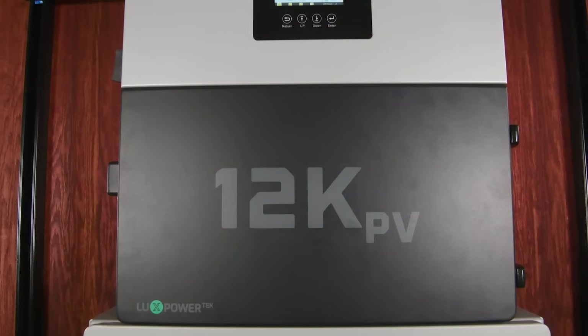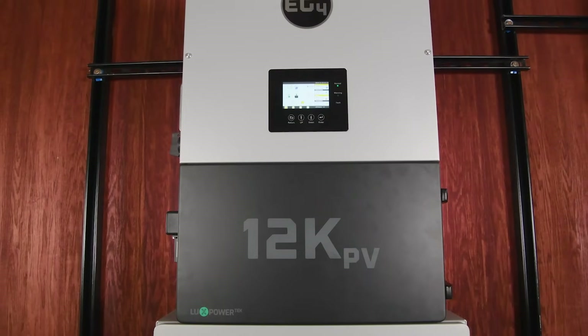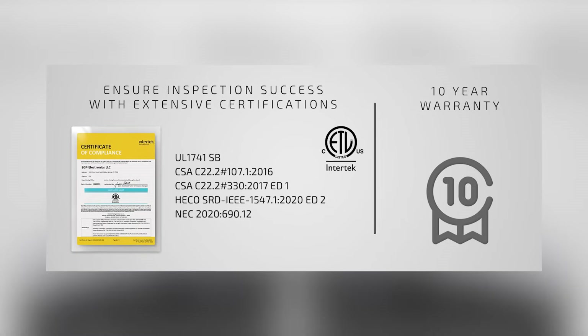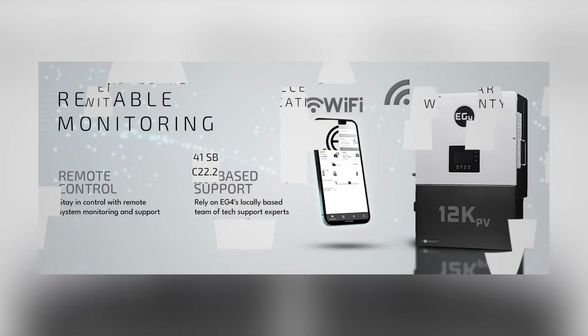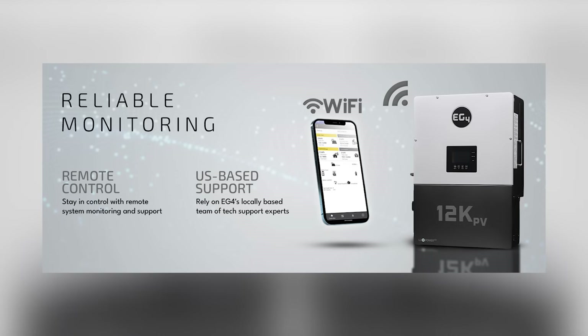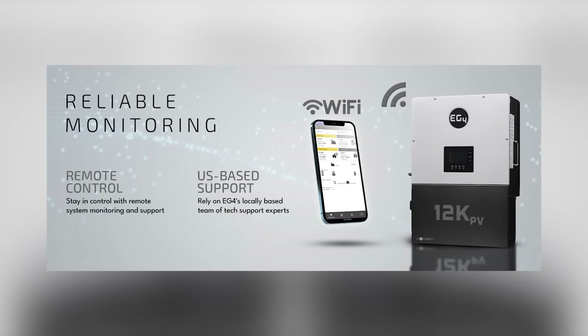The 12K PV is also great for export limiting applications and is compatible with generator input. This makes it versatile for various setups, whether you're grid-tied, off-grid, or somewhere in between. Plus, it comes with a 10-year warranty and uses the EG4 monitoring app and website so you can easily monitor your system, perform updates, and even check on your EG4 battery performance.